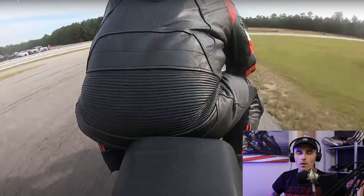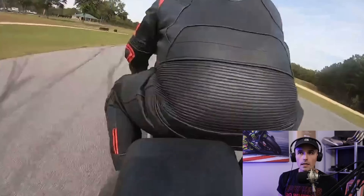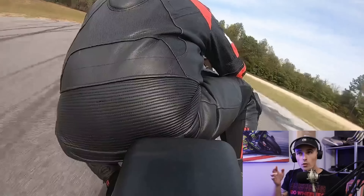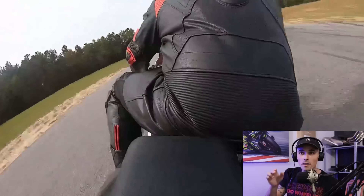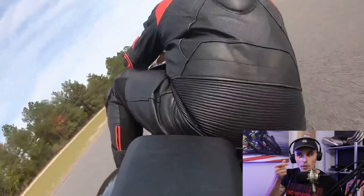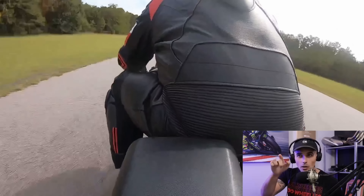Next we have just the butt cam of user Matthew on an SV650 at CMP. I'm not familiar with CMP, so let's see what we can spot. Flick it in there — nice line, got that apex nice and clean. Quick transitions, I like that. Hard on the gas, body position really nice — no dead-center spots. He's staying over on the side of the bike, already prepped for the next left, hitting into it. That is really nice.